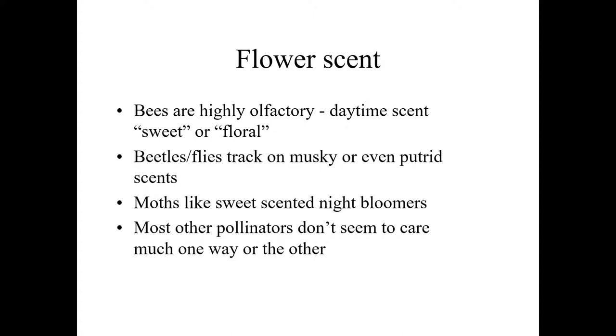Beetles and flies, to the extent they register on scent at all, are often attracted by putrid or musky scents. The musky scent of privet and boxwood attracts flies. The very faint rotting meat scent of things like wild ginger attracts certain beetles. So typically musky scents — and occasionally even less pleasant scents — attract these mostly pollen-feeding insects.